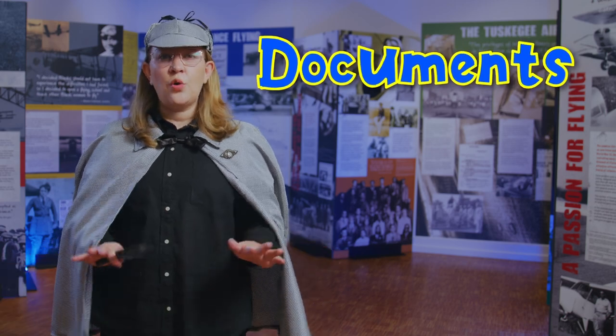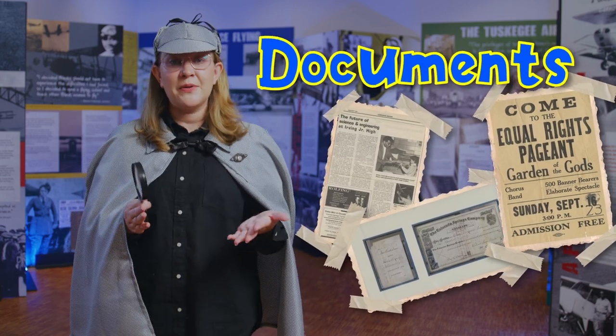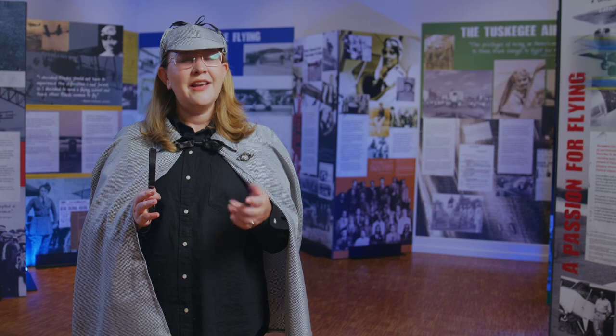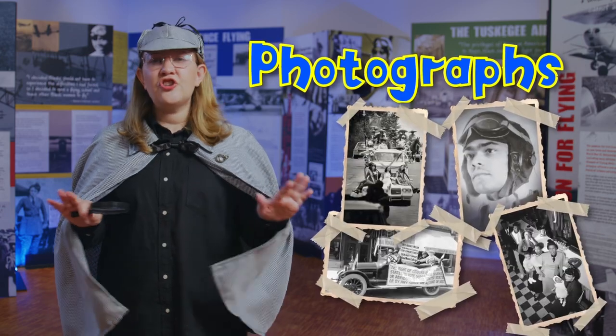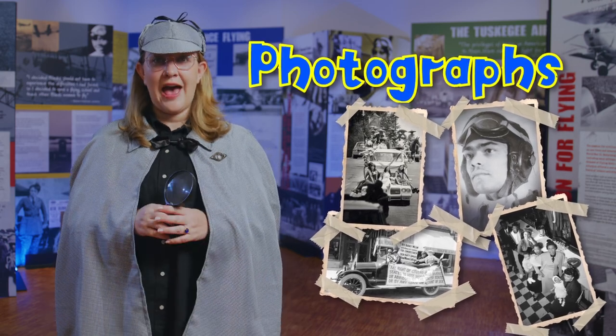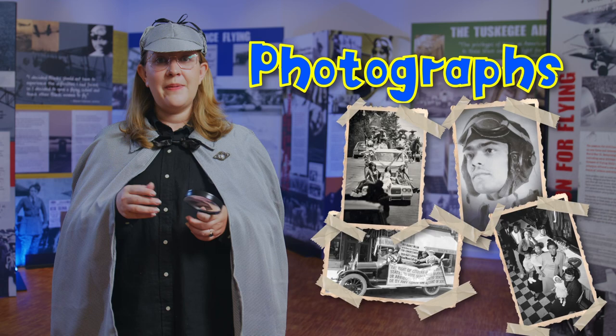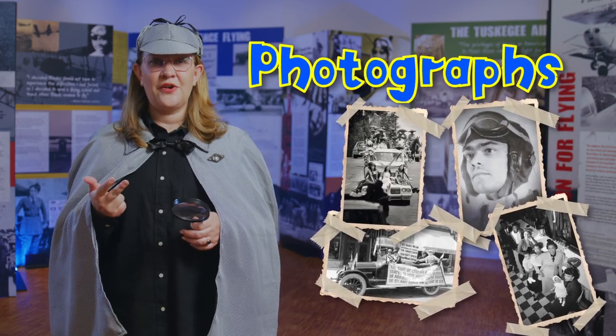Museums also have documents. Throughout history, people have recorded their lives in documents — think of newspapers, diaries and journals, important papers like birth certificates, and so much more. Museums also have photographs. Have you ever heard the saying, a picture is worth a thousand words? Photographs are amazing evidence of the past. Think of all the things you and your family take pictures of. We can learn so much about people, places, and events from photographs. What story do you think your last photograph might tell?